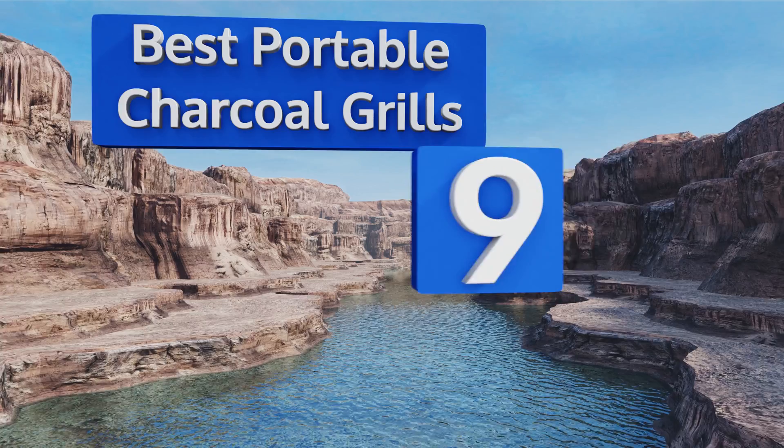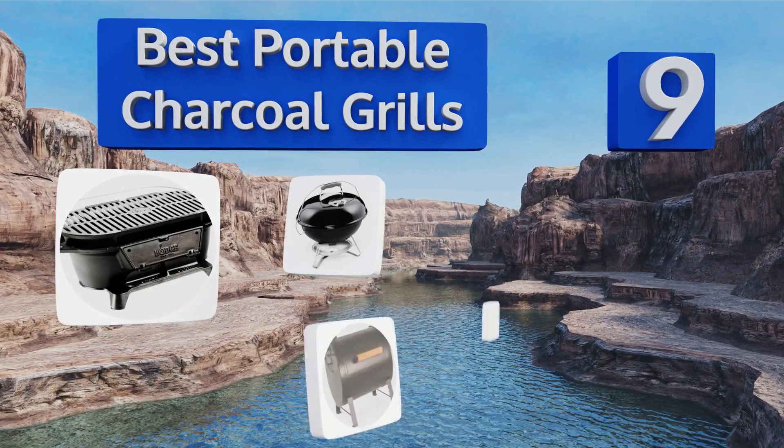EasyVid presents the nine best portable charcoal grills. Let's get started with the list.